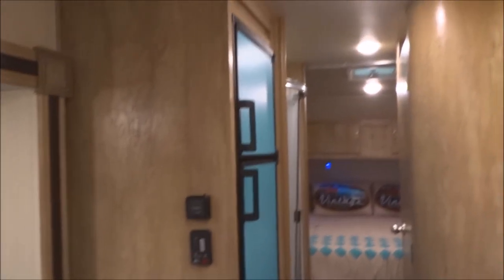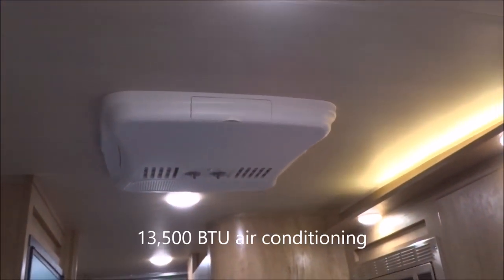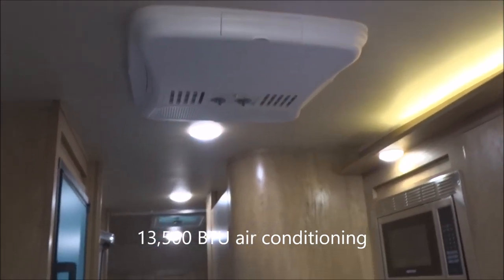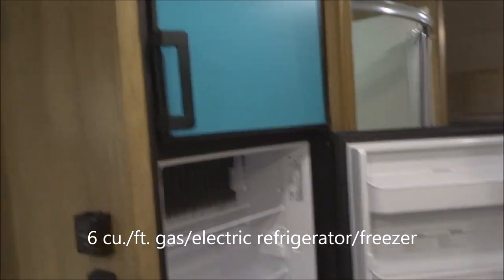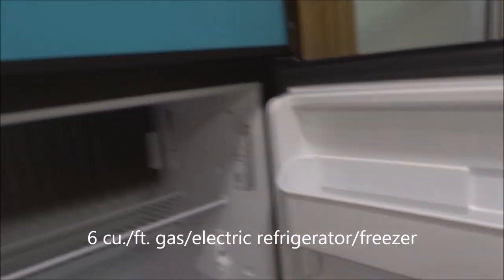Safety detectors and your systems monitor panel are here. Roof-mounted, you have a 13,500 BTU air conditioning unit. We have the optional exterior on the refrigerator — a six-cubic-foot Dometic gas-and-electric activated refrigerator with freezer on top.